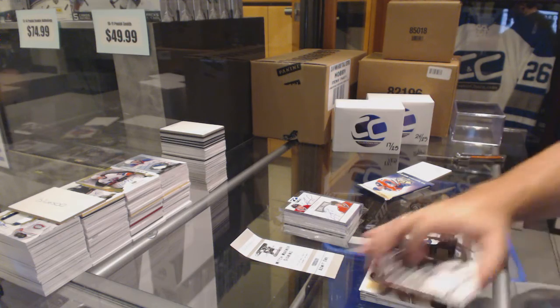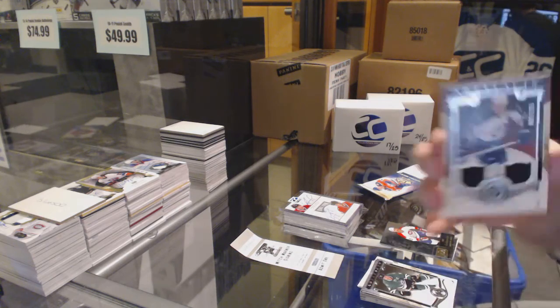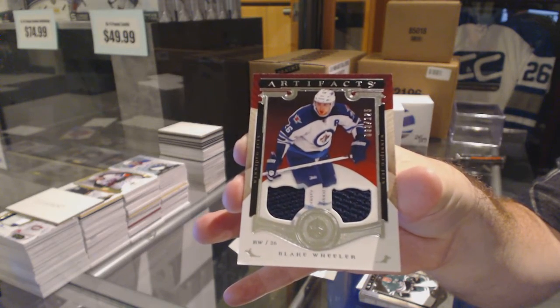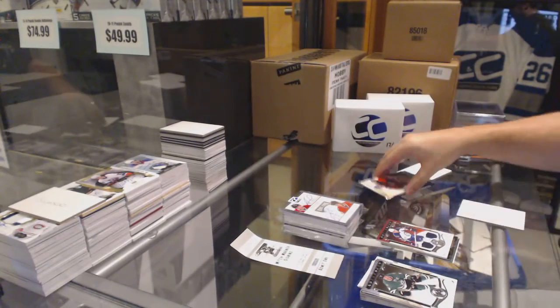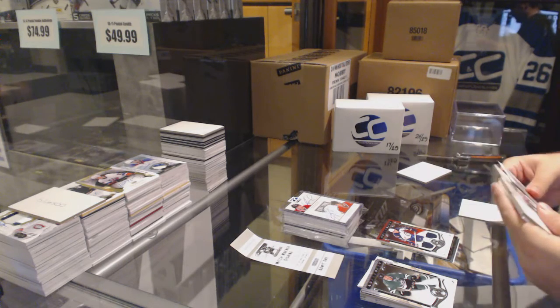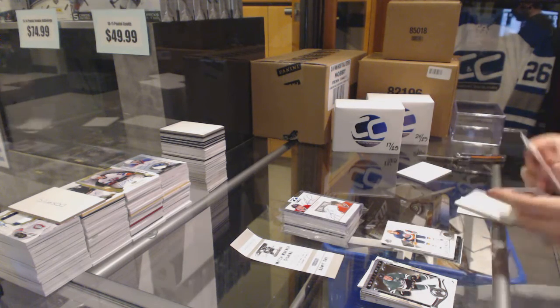Dual jersey, number 125, Blake Wheeler. And a Legend of Bob Nystrom. Now I'm going to go grab your item.